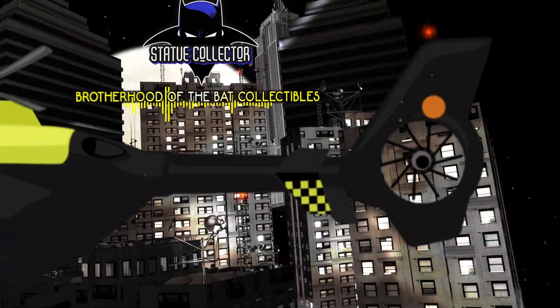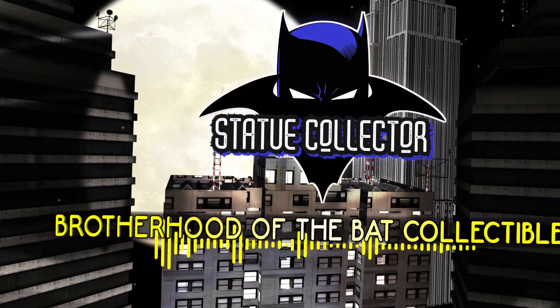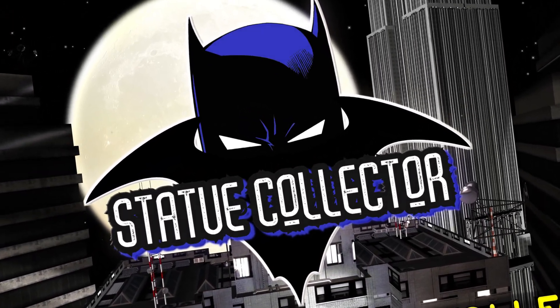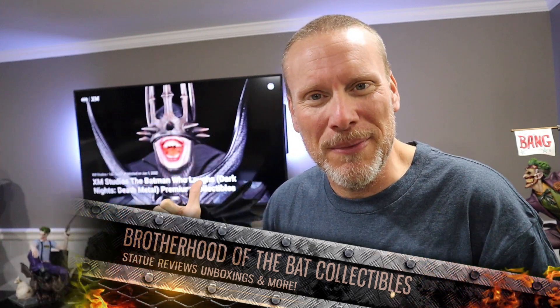Good day, my friends, and welcome back once again to Brotherhood of the Bat Collectibles. My name's Chris. I'm the Batman Statue Collector. This right here is metal, and that's exactly what we're going to be talking about today.